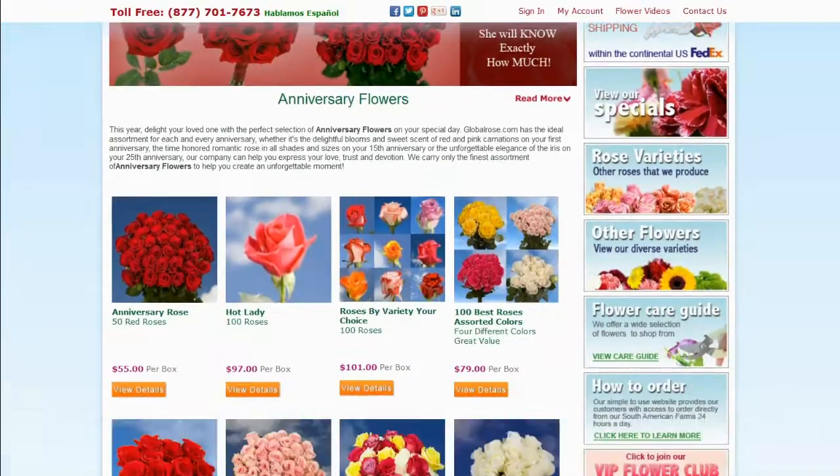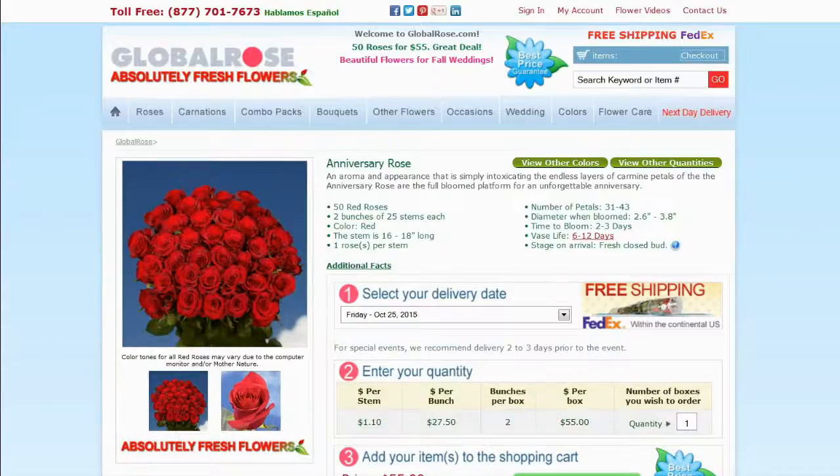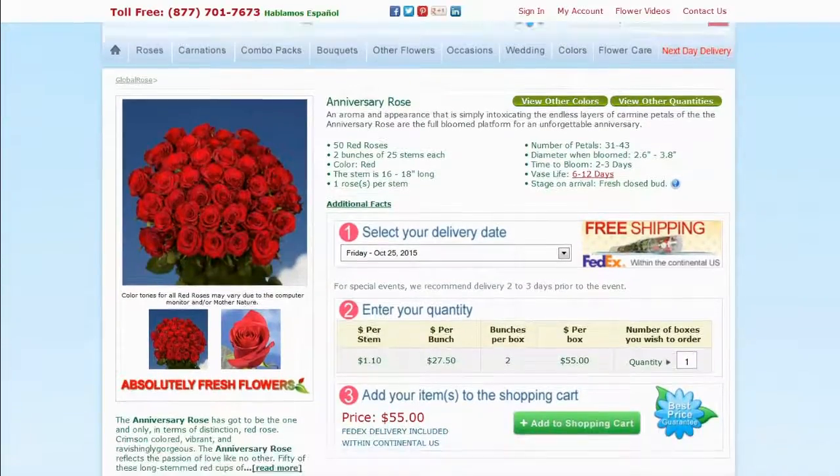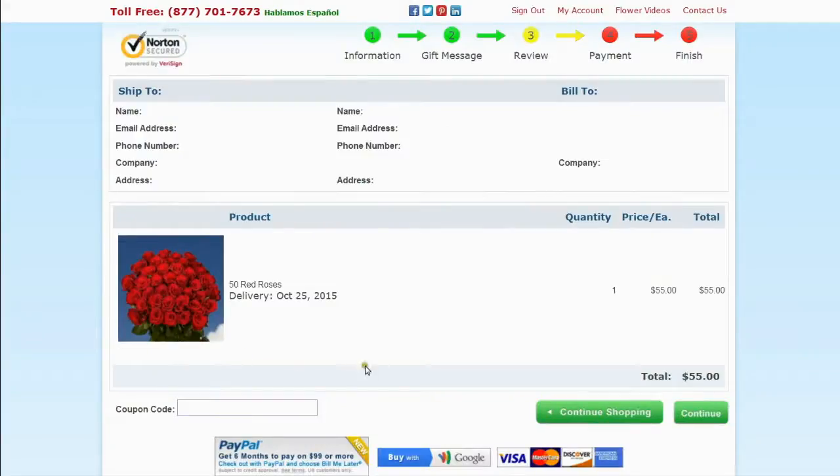Let us show you how to save money while shopping on Global Rose. Select the product you are looking for, add to shopping cart, and check the net cost of your order.